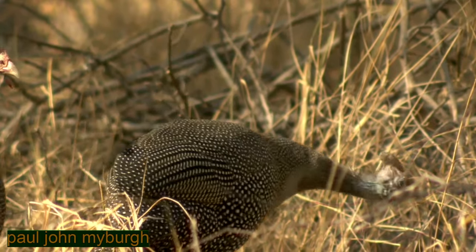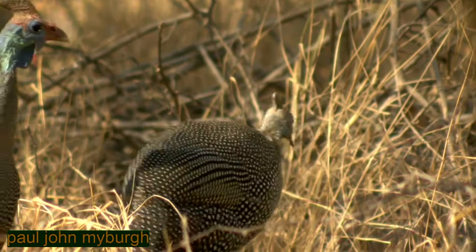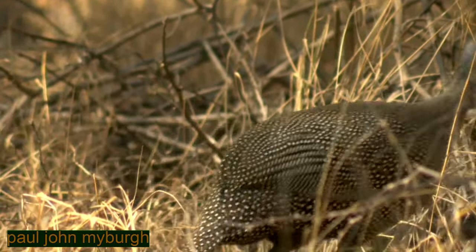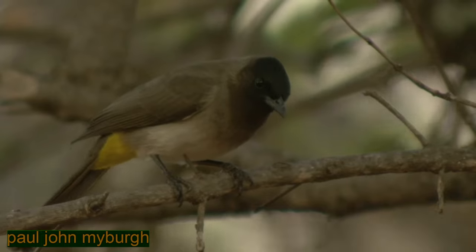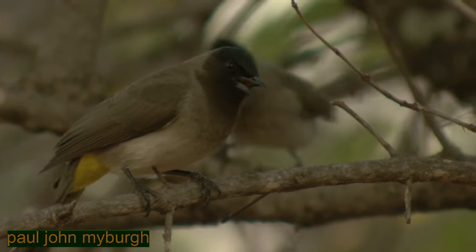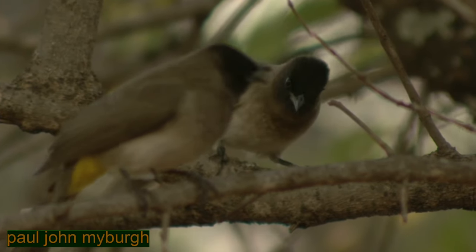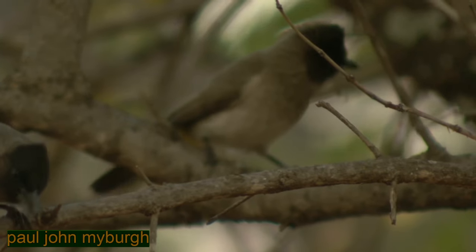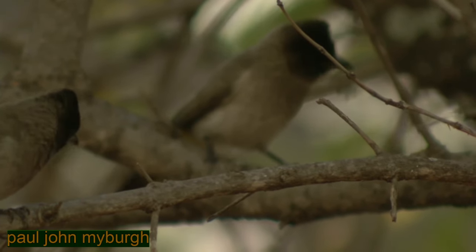We are drawn to the little anxiety expressed by two guinea fowl, but then to the noise created by a bunch of black-eyed bulbuls, really chirping and mobbing something.